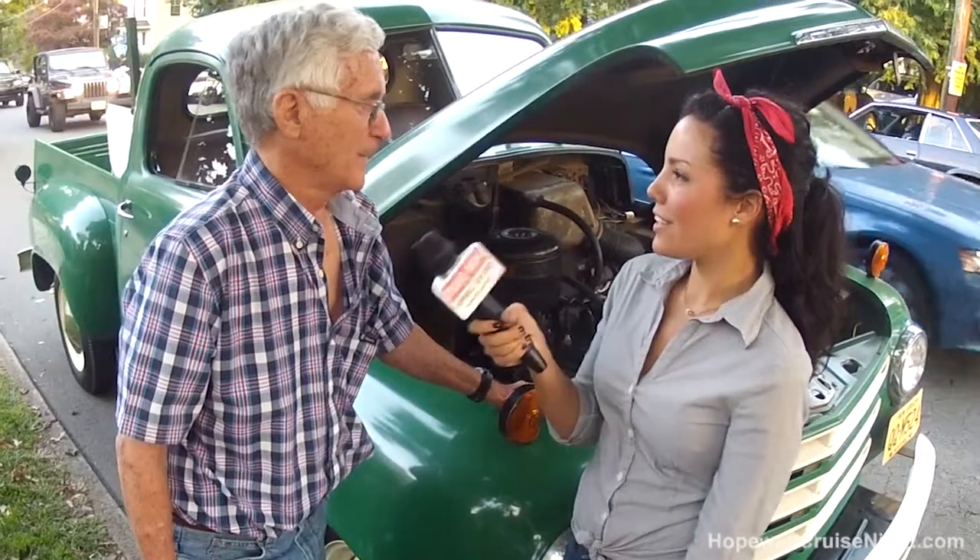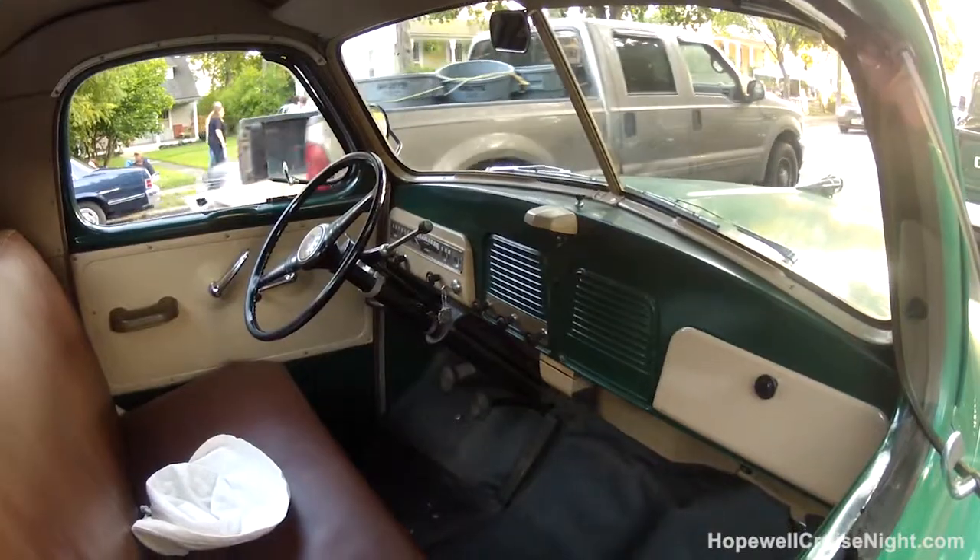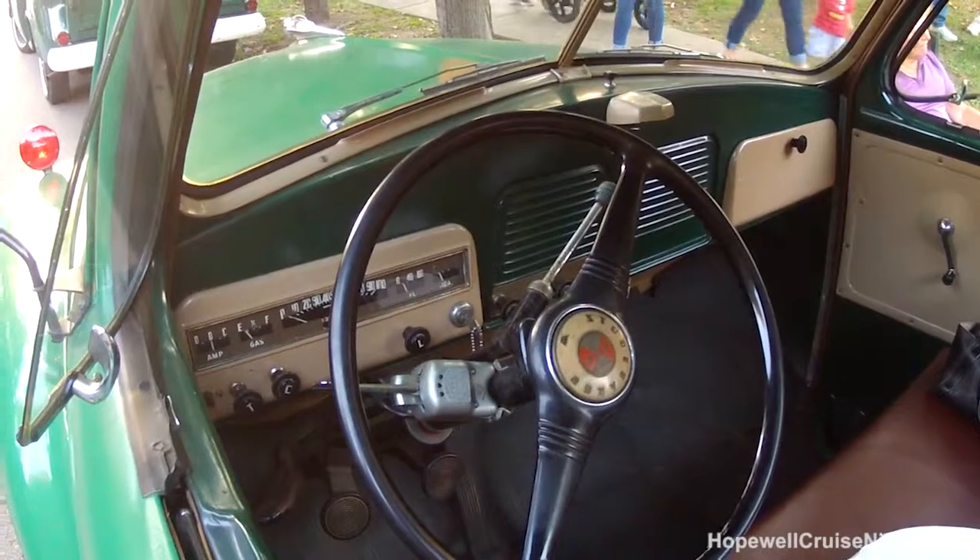What's the top speed on this thing? About 40, 45. That's it? 45 miles? So you're not doing any donuts or anything? Years ago you only drove 35 anyway on the roads.